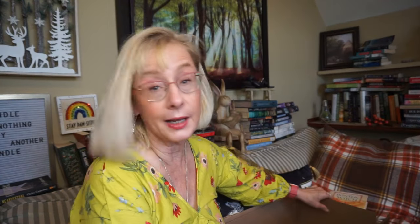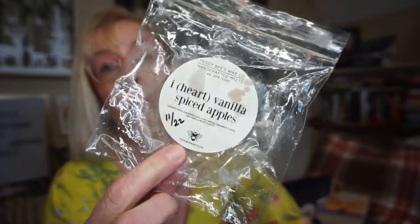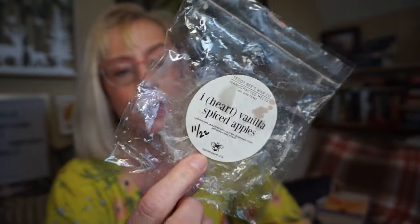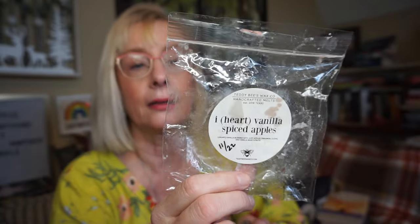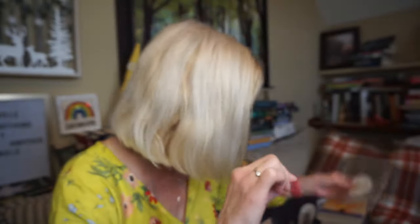And then I have a pile of wax melts. Vendor-wise, this is Teddy B's Wax Company — I got this from another subscriber. This is I Heart Vanilla Spiced Apples, and I just have this finishing up in my office. It's such a good sugary apple scent. It says spiced but I don't get any spices per se — it's just like a sugary apple. It got a pretty decent throw, maybe 6 or 7 or so, and very long-lasting. I really liked that one.